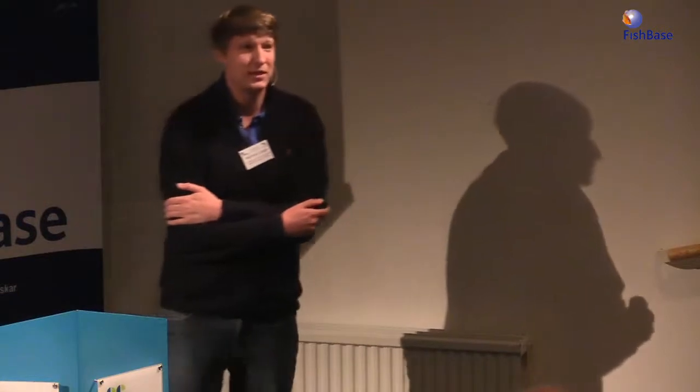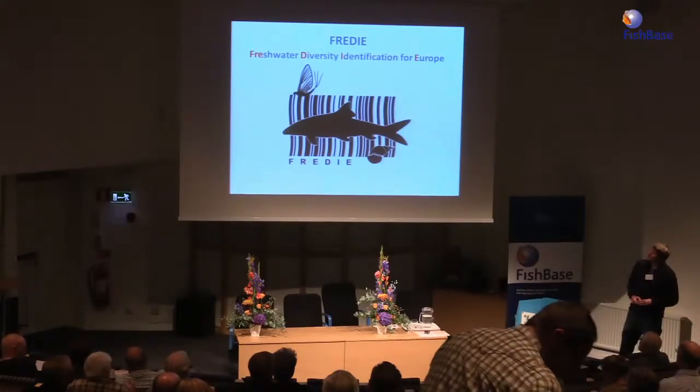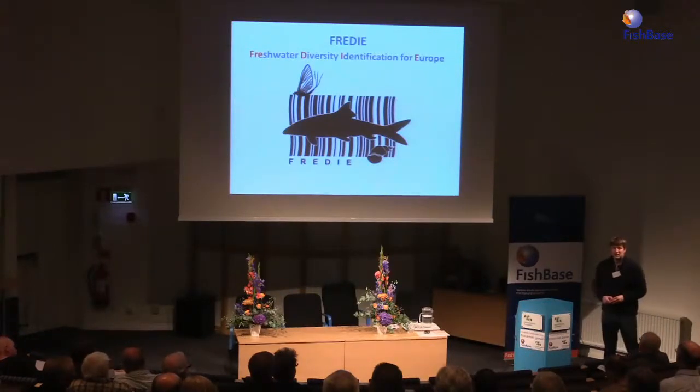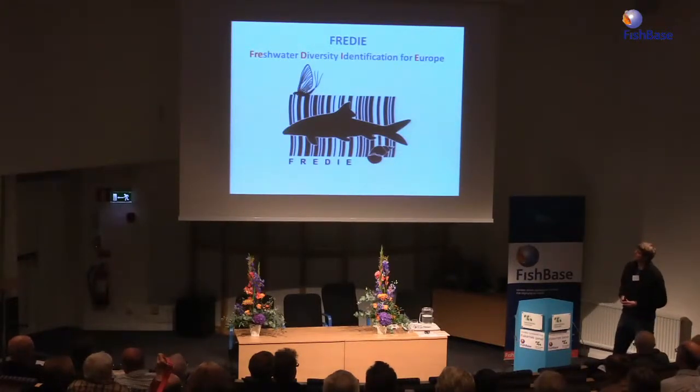First, I'd like to explain what FREDDIE stands for: Freshwater Diversity Identification for Europe. As you can see from our logo, it's not only about fishes — this is not a shark, it should be a barb — and we also work with mayflies and mollusks, all only in the freshwater realm of Europe.